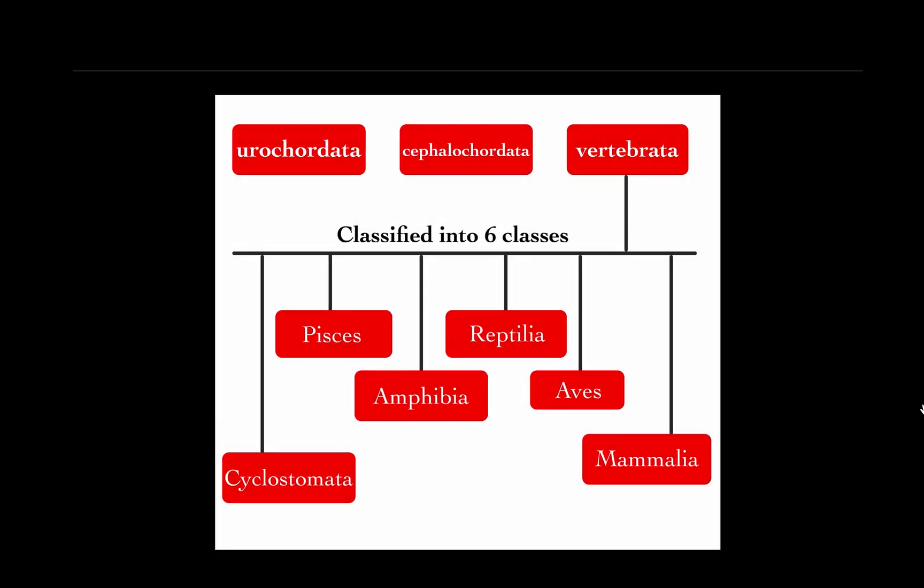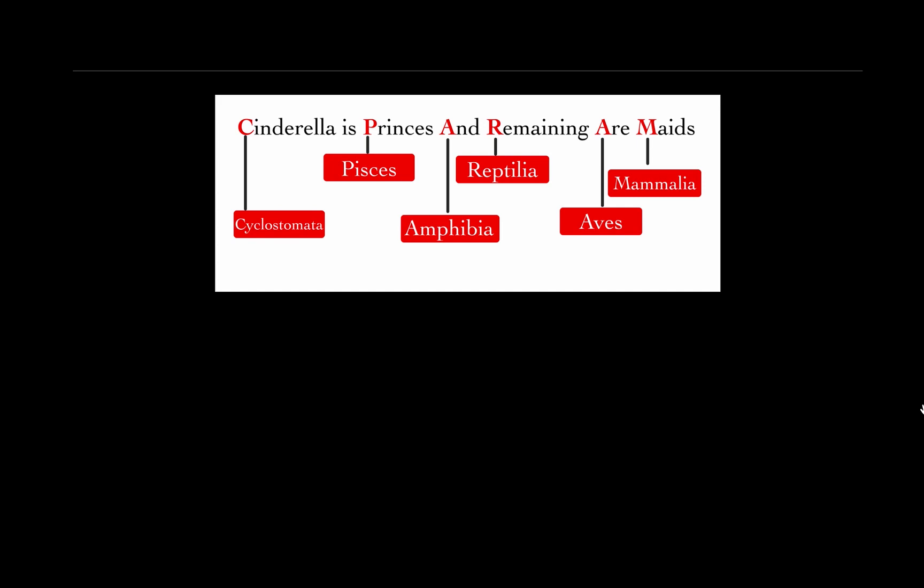Subphylum Urochordata and Cephalochordata are not further divided, but subphylum Vertebrata is classified into six classes: Cyclostomata, Pisces, Amphibia, Reptilia, Aves, and Mammalia. The trick to remember these six classes is: Cinderella is princess and remaining are maids. Letter C in 'Cinderella' represents Cyclostomata, letter P in 'princess' represents Pisces, letter A in 'and' represents Amphibia, letter R in 'remaining' represents Reptilia, letter A in 'are' represents Aves, and letter M in 'maids' represents Mammalia.